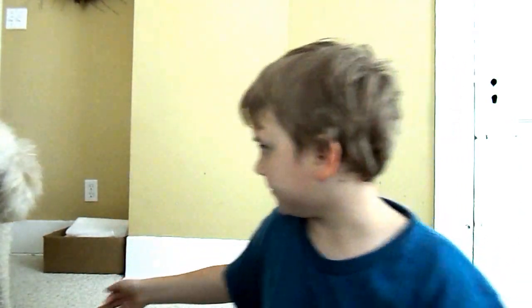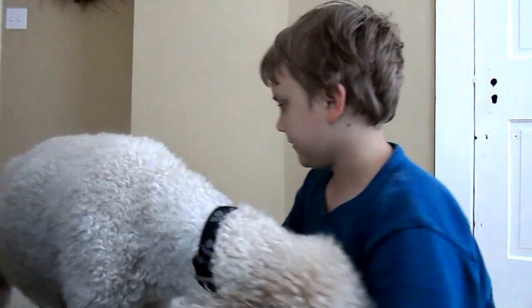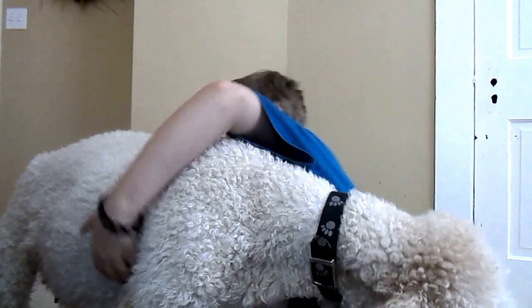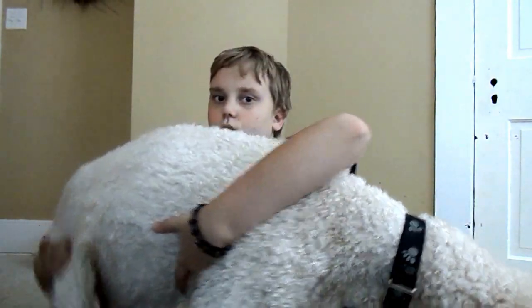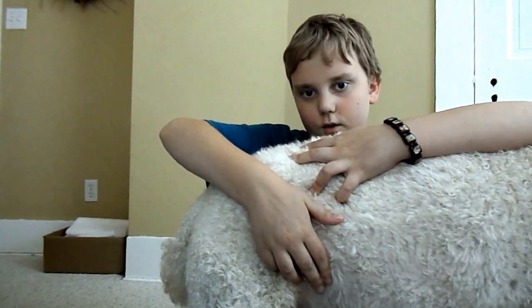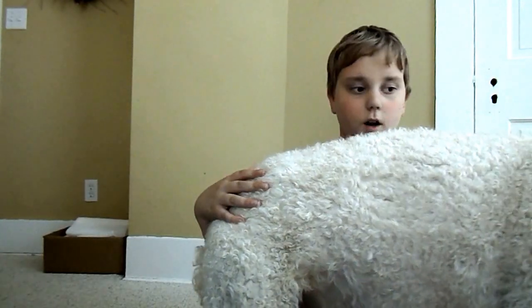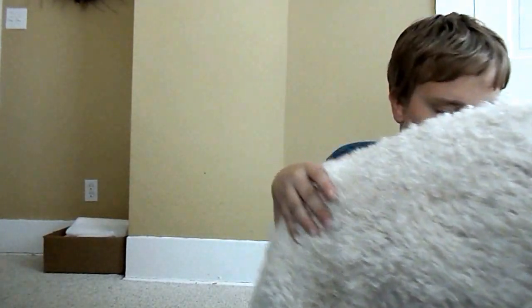Come here, girl. Good girl, come on. I know you don't feel good. Right here — does the camera see that? Right here she'll get very hard, which is what she is right now. Right in there, very hard. She's panting. It hurts a lot.